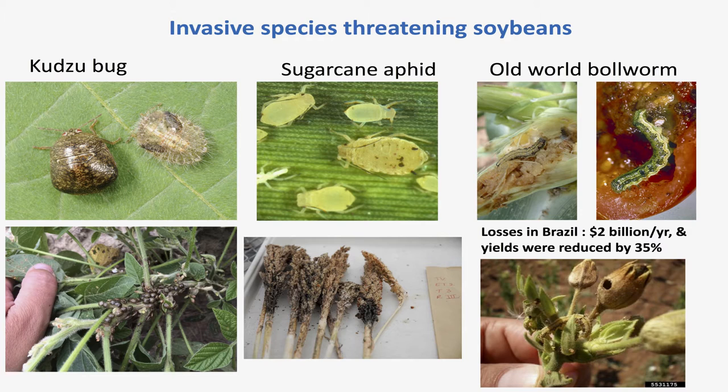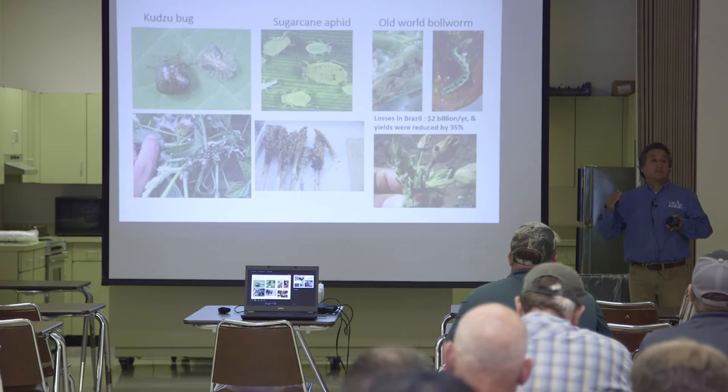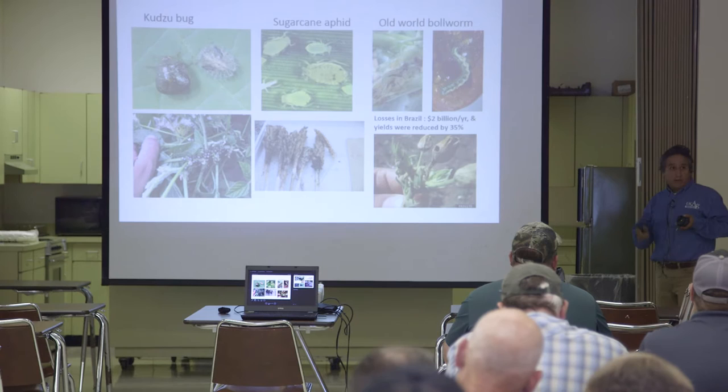Besides that, we have the kudzu bug and the old world bollworm. The kudzu bug is something I'm interested in — it's progressing in its movement from eastern Kentucky to the western part. I found two or three new counties very close to the border that are having populations of kudzu bugs. The old world bollworm is a caterpillar originally from Asia. The big issue is that it affects many vegetables and field crops, and very easily develops resistance to GMOs. It was also found in Florida, so it's going to be moving soon.